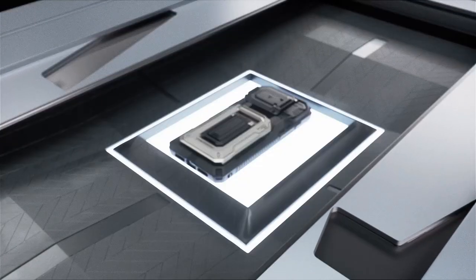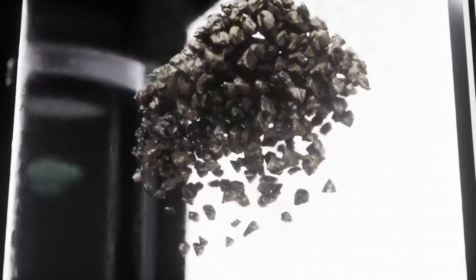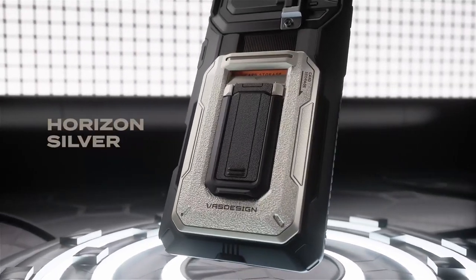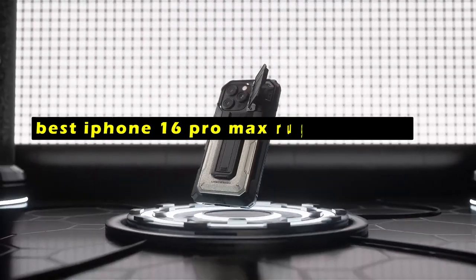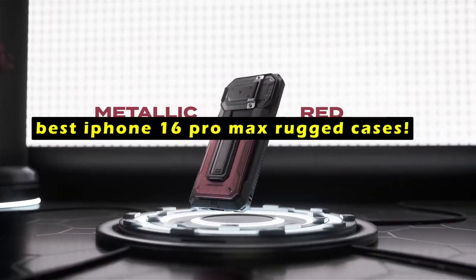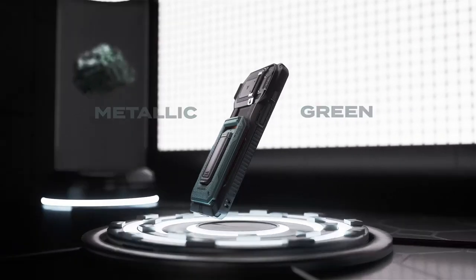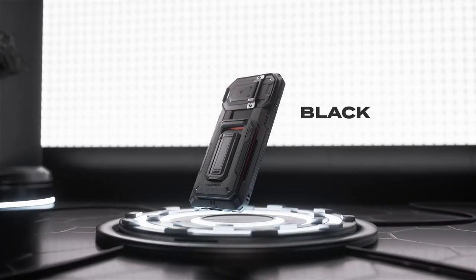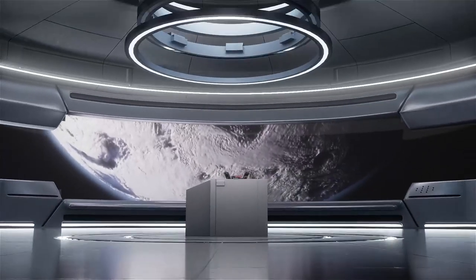The iPhone 16 Pro Max is a powerful and versatile device that demands a case that can withstand the rigors of everyday use. Hi, welcome to All Cases. In this video we are going to talk about the best iPhone 16 Pro Max rugged cases you can buy. A rugged case is essential to protect your phone from drops, scratches, and other potential damage. To help you choose the best rugged case for your iPhone 16 Pro Max, we've compiled a list of the top 5 options available.